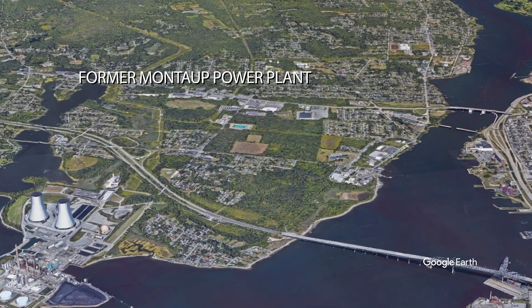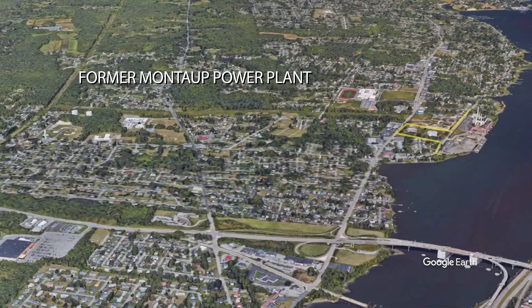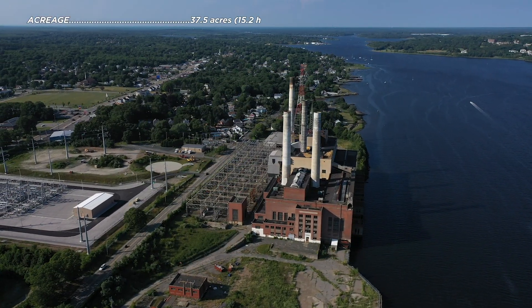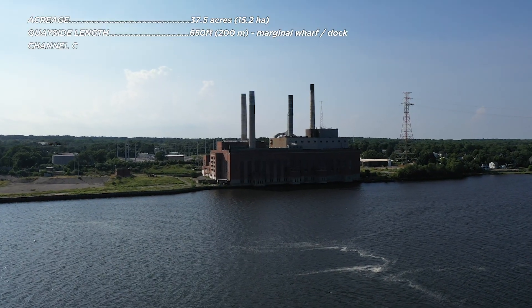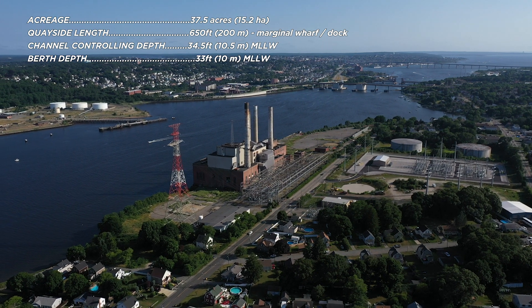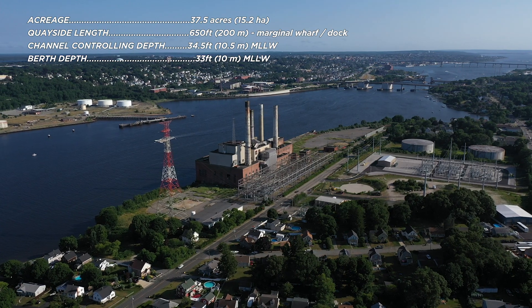Our next stop will take us up the Taunton River to the former Montauk Power Plant site. This site also formerly housed a coal-fired power plant, which was decommissioned in 2010, and therefore also has the benefit of access to existing high-voltage transmission infrastructure. It has an active, working quayside with deep water access and a large turning basin. Situated just across the Taunton River from the Weaver Cove facility, Montauk provides opportunities to utilize both sites in tandem.